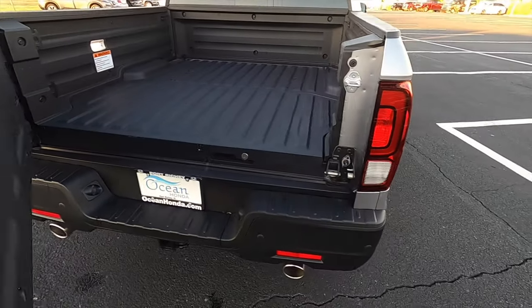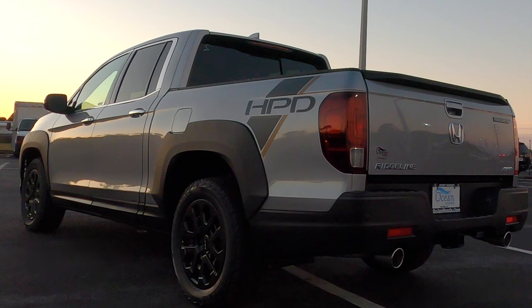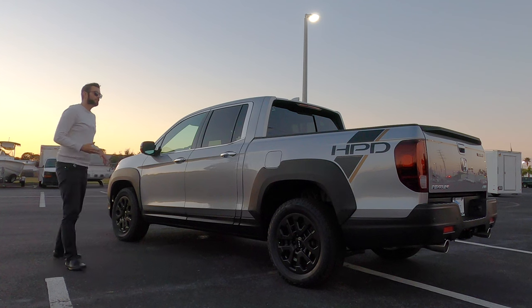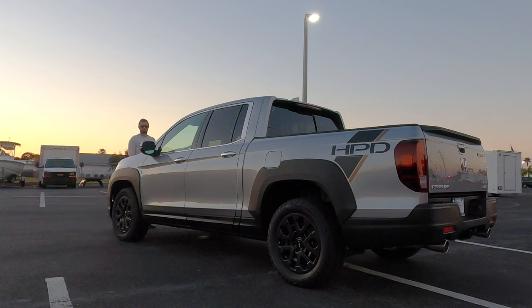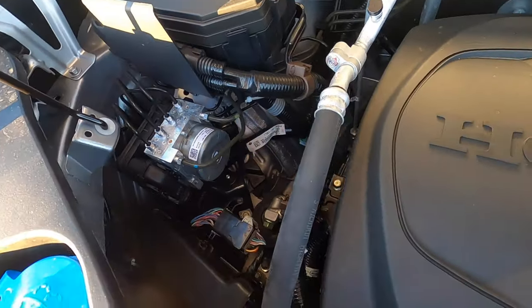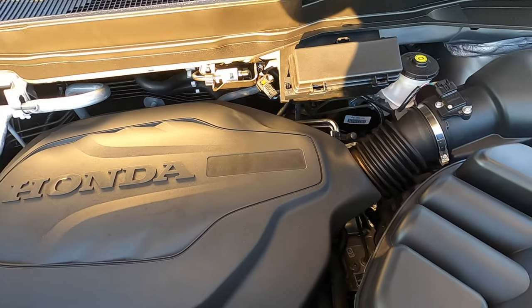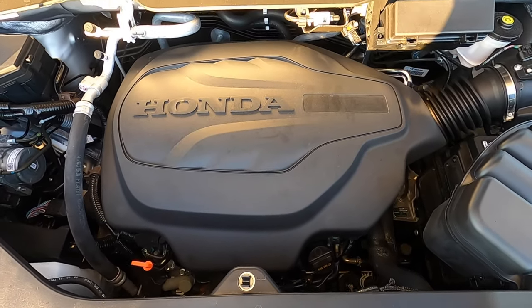Naturally aspirated V6 — let's go inside and start it up so you can hear that exhaust note. That's the note you're getting out of that. When looking at a rugged performance truck for an on-road rival, there's not too many that's going to match the performance of this one with its 3.5-liter VTEC V6 engine producing 280 horsepower and 262 pound-feet of torque, paired to a 9-speed automatic transmission with shift-by-wire, achieving 18 to 24 MPG, with zero to 60 under seven seconds and a quarter mile around 15.4 seconds.